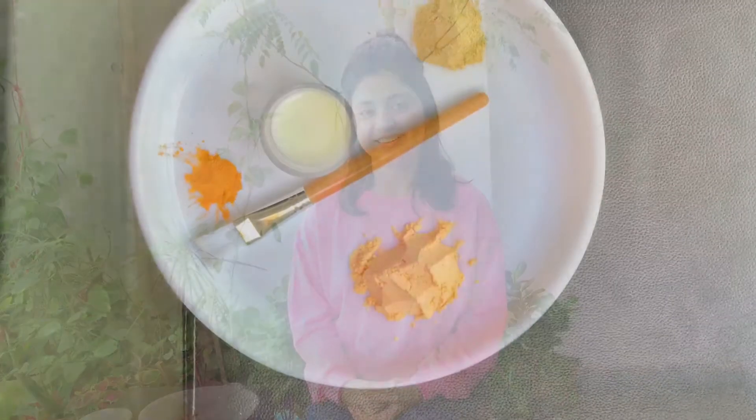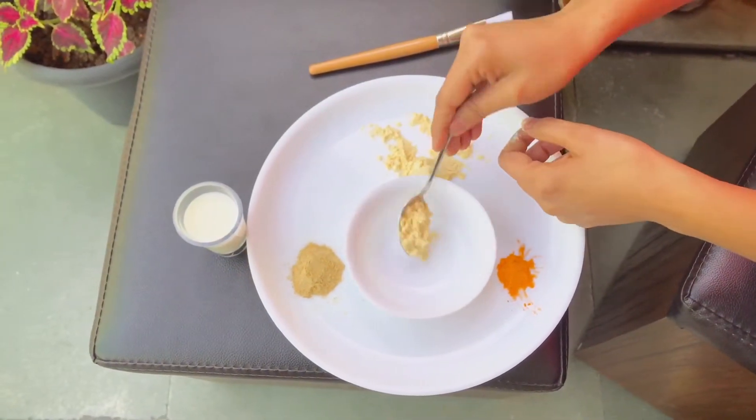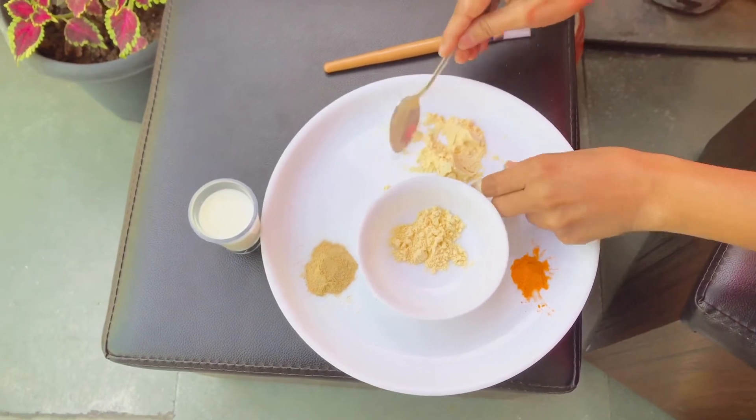Let's get started. 2 tbsp Basin Powder, 2 tbsp Sandalwood Powder, 2 tbsp Raw Milk, and 1 pinch of Haldi. We will make a consistent paste.